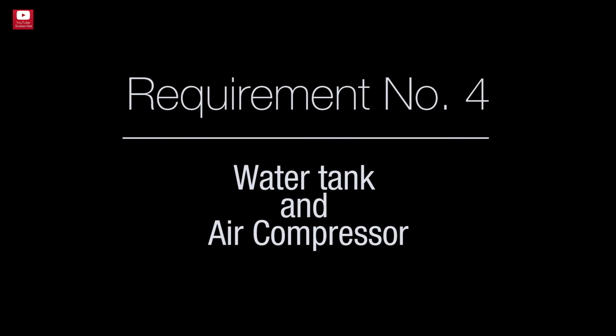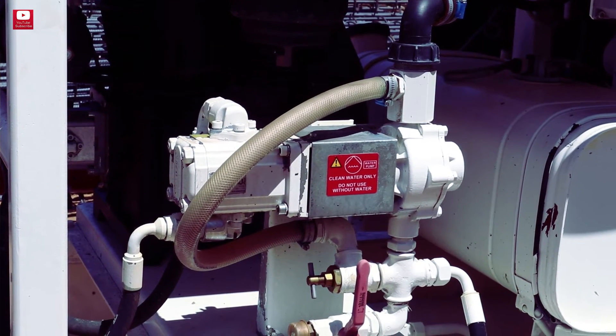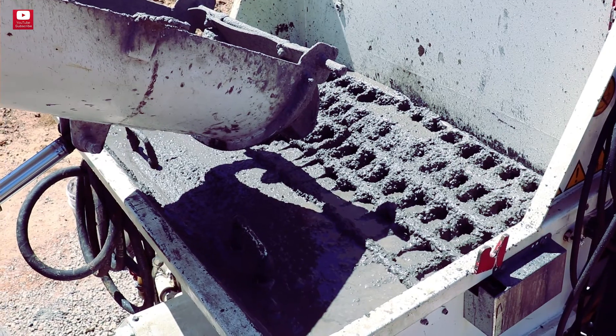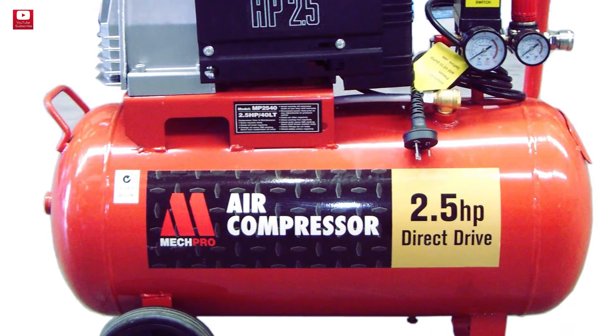Requirement number four: water tank and air compressor. Having a pump with air tank and air compressor on board can make the pump autonomous, and at the end of the day clean the hopper and the concrete hoses without having to worry about bringing other auxiliary equipment on the job site.